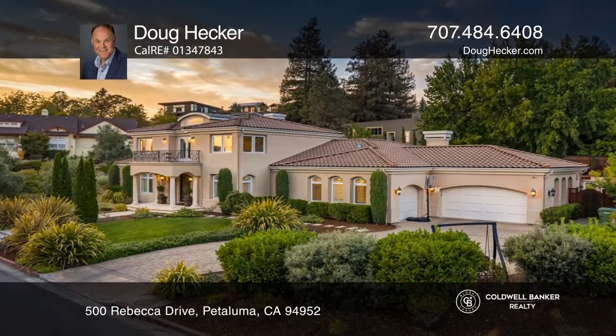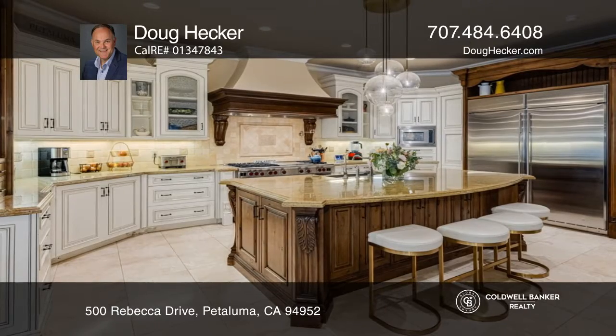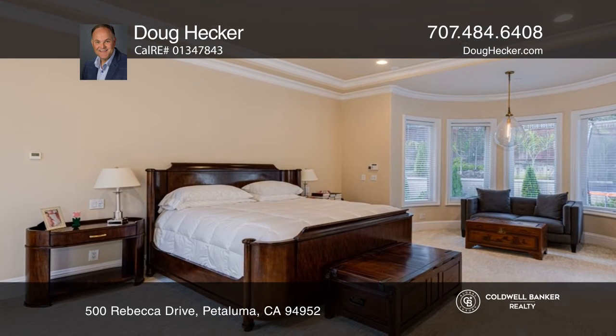This incredible West Petaluma custom home features four bedrooms, four and one-half baths, a library and bonus rooms. Cook in the gourmet kitchen with slab granite counters and an island. Enjoy the extensive upgrades, high-quality construction and attention to detail.